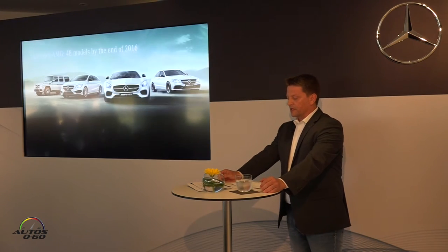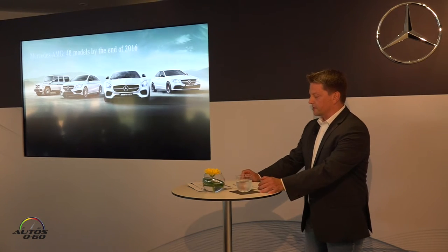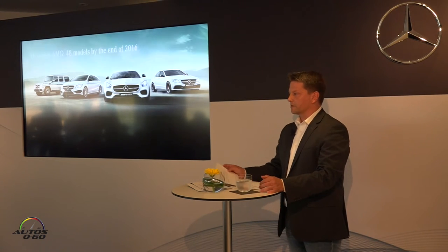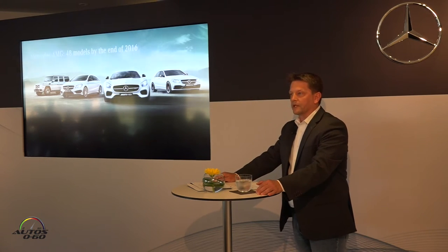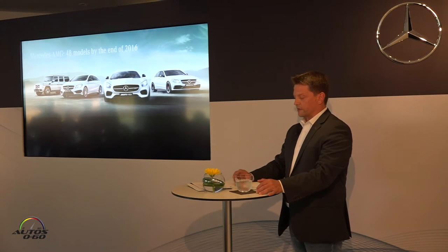At the start of this year, Mercedes-AMG launched the biggest model initiative in its almost 50-year history. By the end of 2016, we will expand our portfolio to a total of 48 different models. Half of the 10 new cars making their debut are members of the C-Class family, including three open-top versions at once.